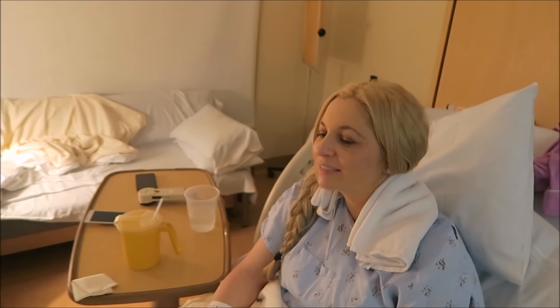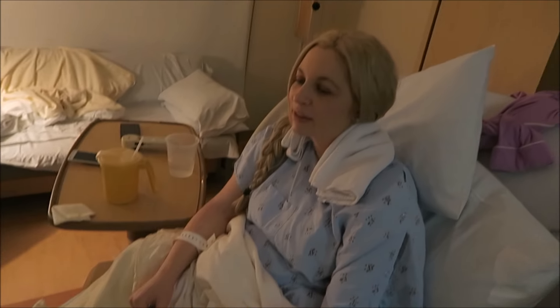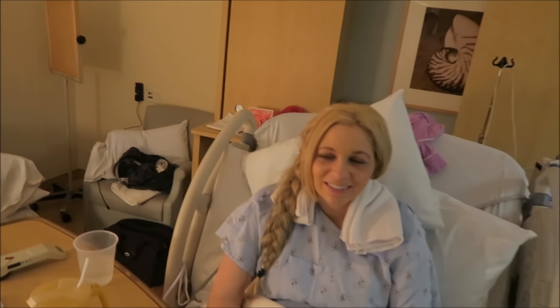Jessica, how you doing? I am hot — having like a heat flash or something. Tyler got me a cold towel around my neck, which is nice. I'm just trying to embrace each contraction and it's horrible. I should have brought a stress ball — like a little one I could squeeze. We're almost to midnight and I'm just not cool right now.